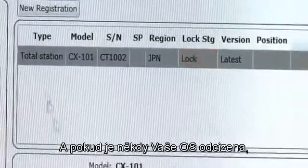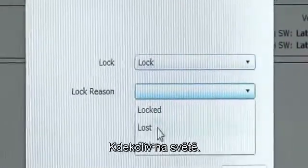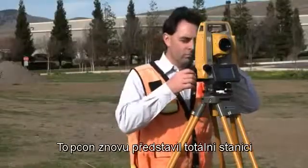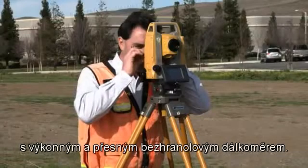And if your OS is ever lost or stolen, you can send a coded signal to the instrument and disable it anywhere in the world. TopCon has re-envisioned the total station with a powerful and accurate reflectorless EDM.